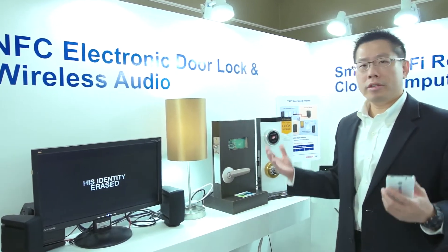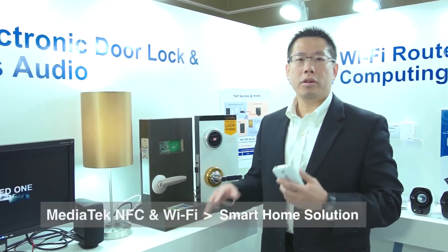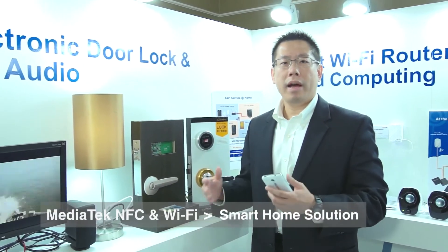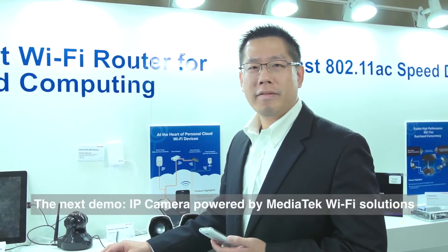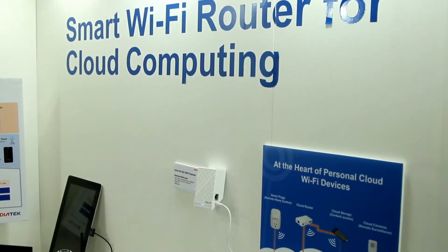So this is how we envision the NFC and our Wi-Fi solution can be incorporated into your smart home solutions, providing complete cloud-based services. Next, I'm going to show you how wireless devices connected to your home can make home automation even easier to use.